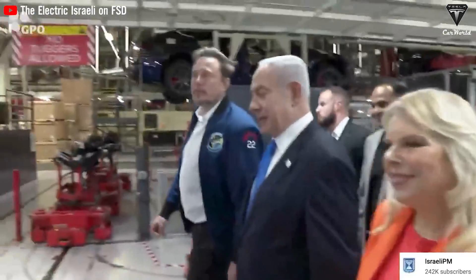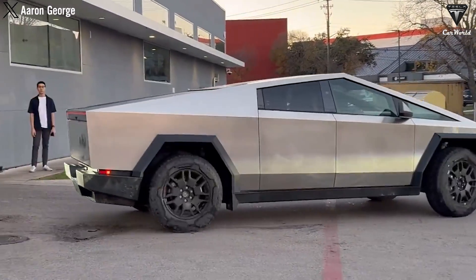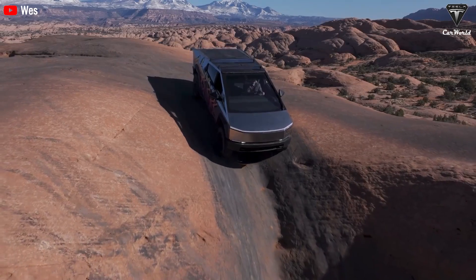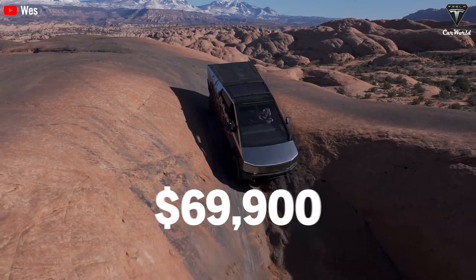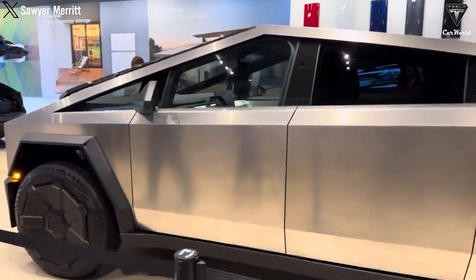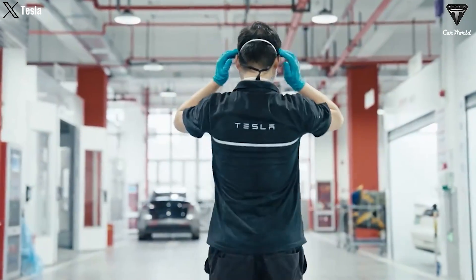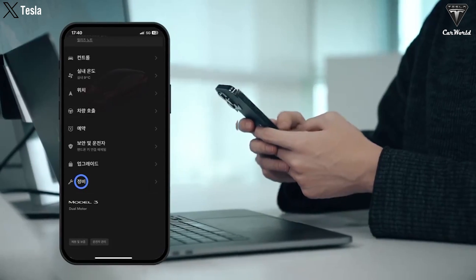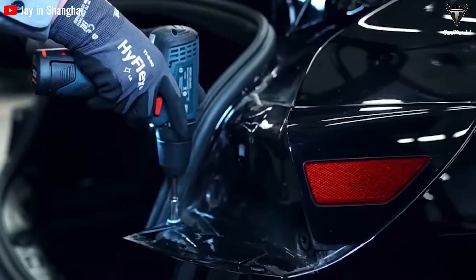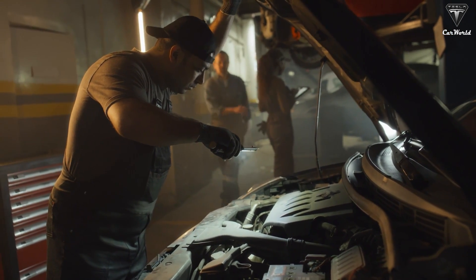One of the most contentious comparison points is cost. While the base model Cybertruck is positioned to compete directly with the F-150 in terms of price, starting at around $39,900, the top-tier Cybertruck model reaches up to $69,900. However, Tesla's impressive battery warranty — including 8 years or 100,000 miles with free replacement service — significantly reduces concerns about long-term ownership costs. Additionally, the average maintenance costs for EVs are about 50% lower compared to gas vehicles due to fewer requirements for oil changes, filters, and regular engine maintenance.